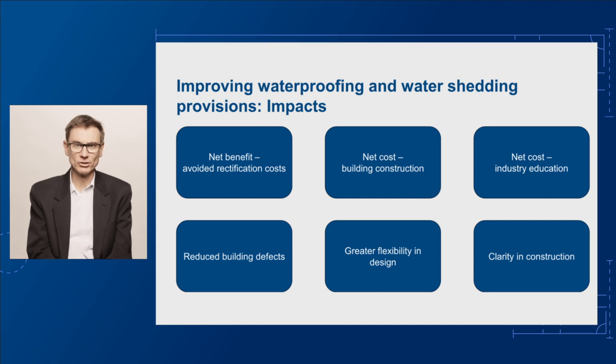Improved waterproofing and water shedding provisions will help protect buildings from water damage. This will extend the building's lifespan, maintain structural integrity and improve indoor comfort by reducing the incidence of building defects resulting from the ingress of water. It will also reduce financial and wellbeing costs incurred by building owners, the community and the economy. In addition, it is expected that the enhanced performance requirements and new DTS provisions will give greater flexibility in design and clarity in construction.